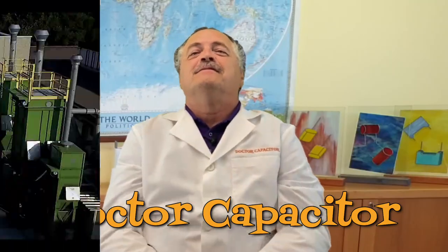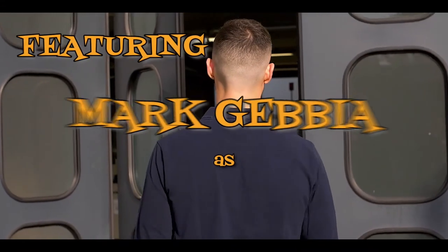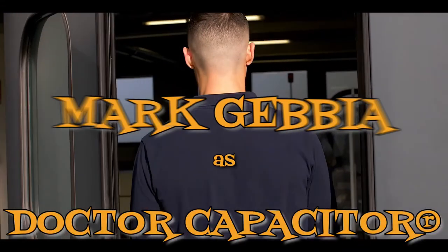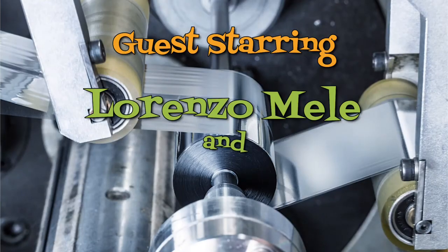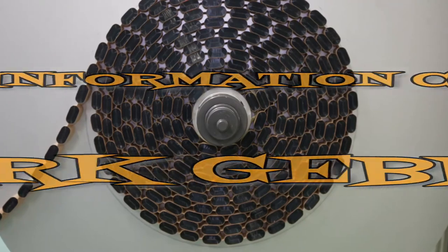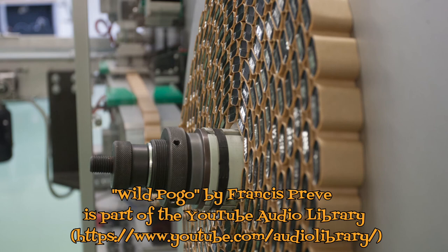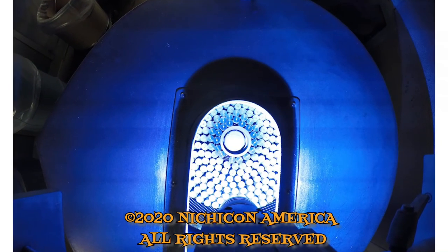Well, my friends, it's time for me to go back to Chicago. Thank you for the tour of ICEL. Nichicon is looking forward to our partnership, so I'll see you back in Chicago. And don't forget the name — Dr. Capacitor. You can check that out — we'll see you next time.